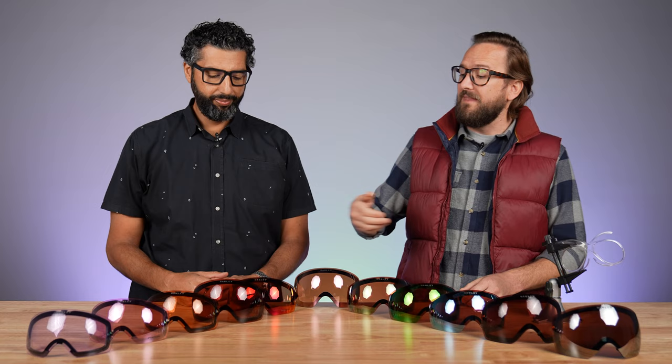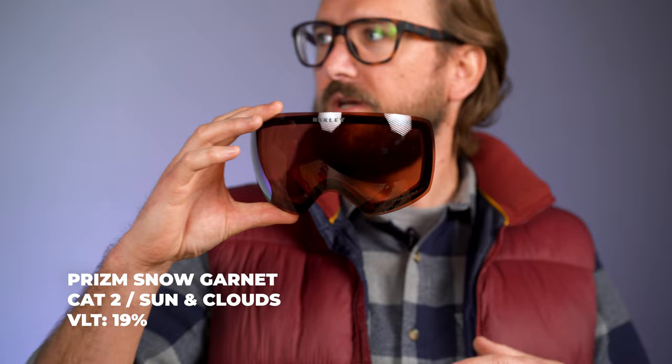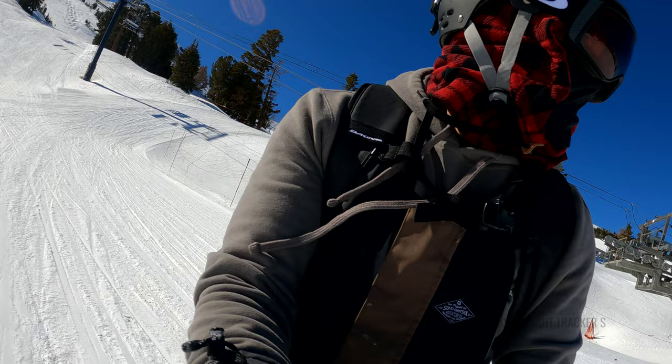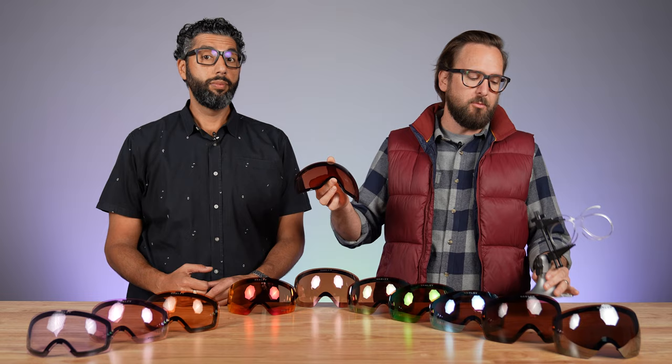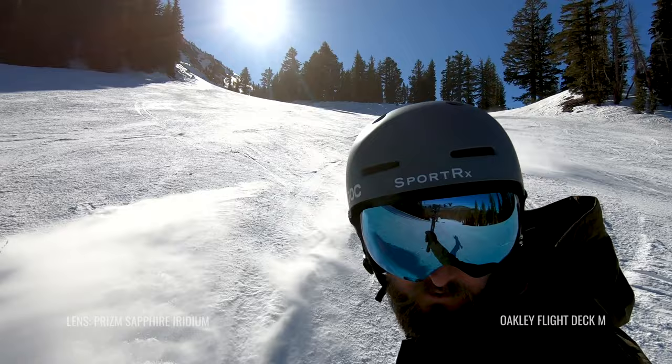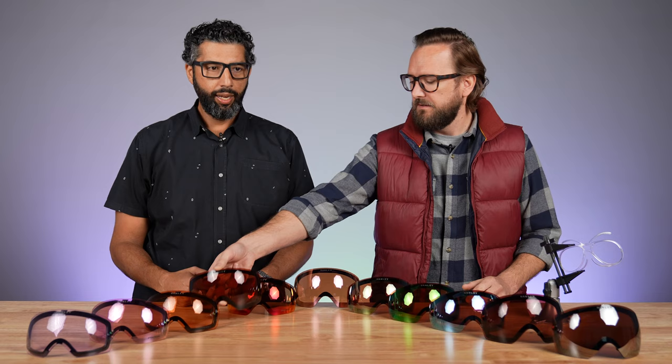Another new addition for this season is Prism Snow Garnet. It's been available with a mirror before but not without one. This comes in at 19% light transmission with no mirror coating. One thing to note with any lens that doesn't have a mirror coating: a non-mirror lens is more likely to show what's behind the goggle lens — for example, the prescription insert — so if that matters to you, keep that in mind.